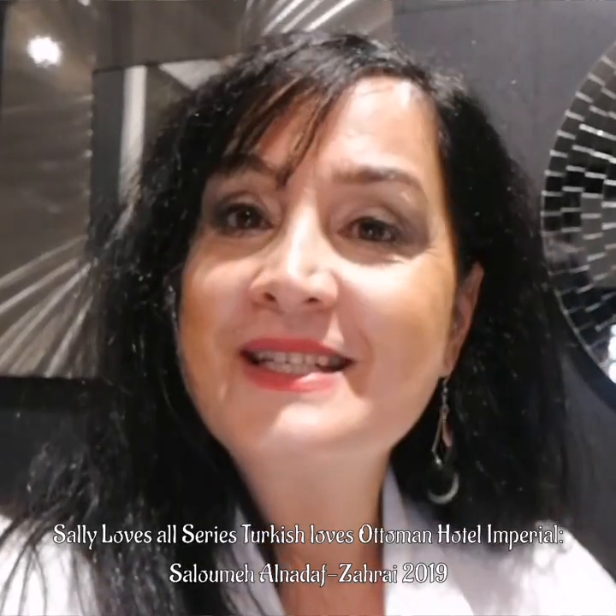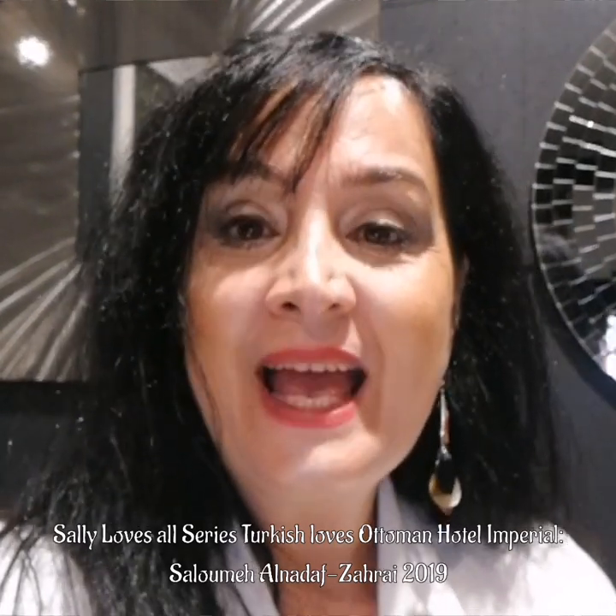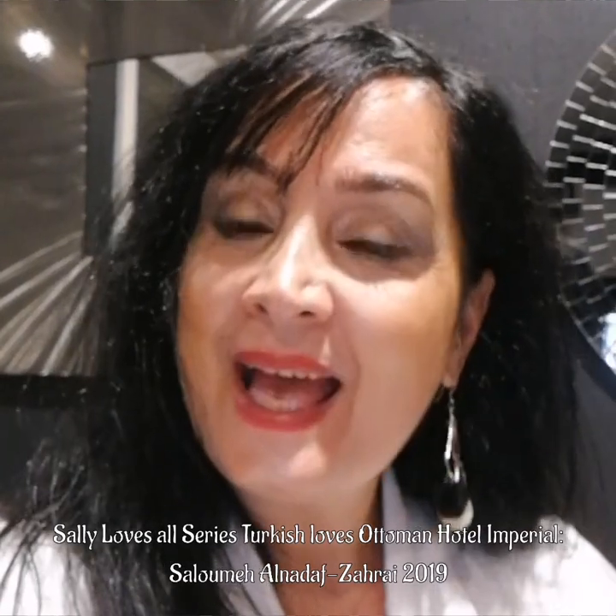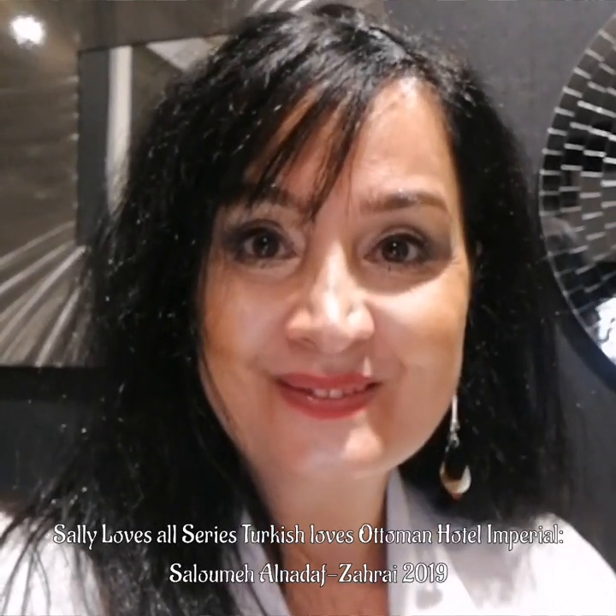I just wanted to say it's been a trip of a lifetime and I'm really grateful. I miss Istanbul already. I miss Cappadocia even more. My sister and I can't wait to visit there again really soon. Bye.